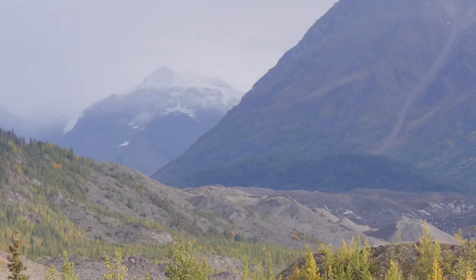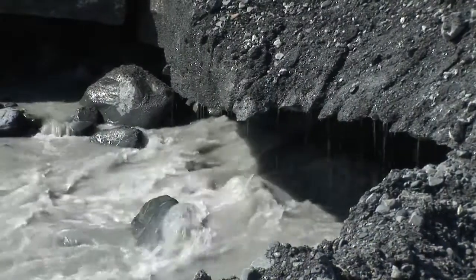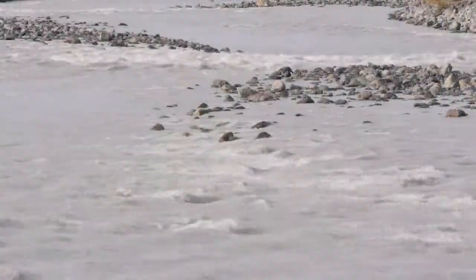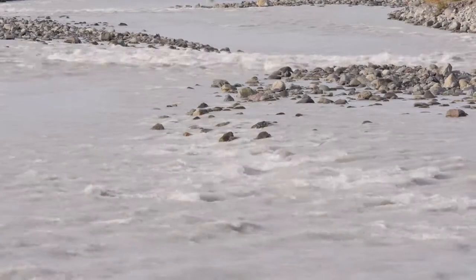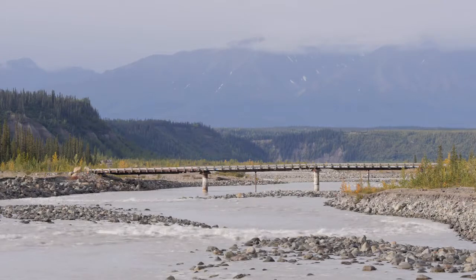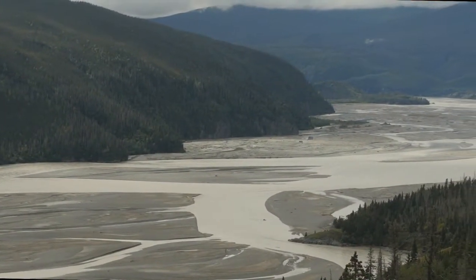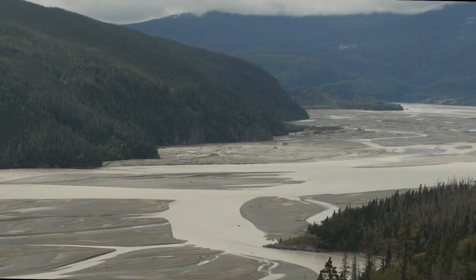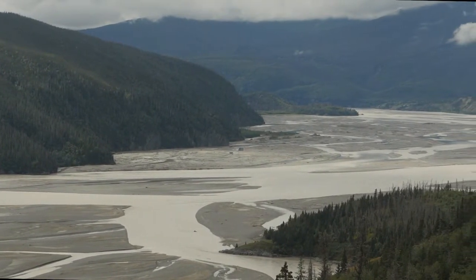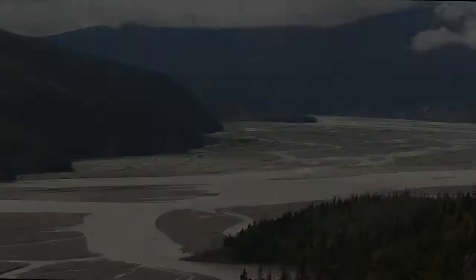The National Park Service will continue to monitor changes in Kennecott and other park glaciers over time. But changes to major glaciers like the Kennecott will continue to transform Alaska's landscape, ecosystems, and the park visitor experience — and remind us that our environment and wild places are complex, dynamic, and vulnerable to climate change.